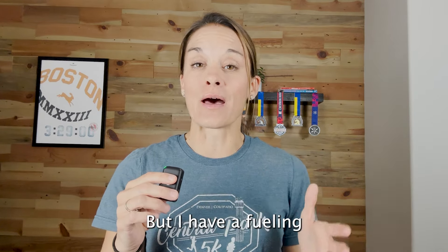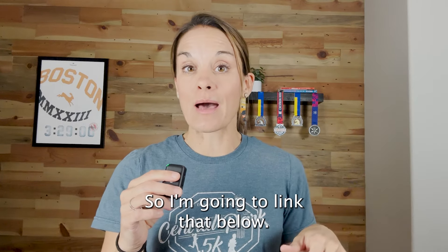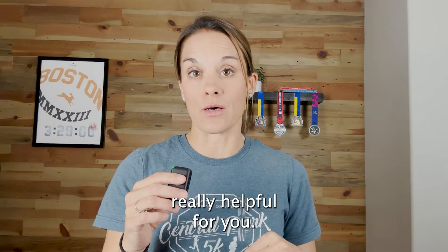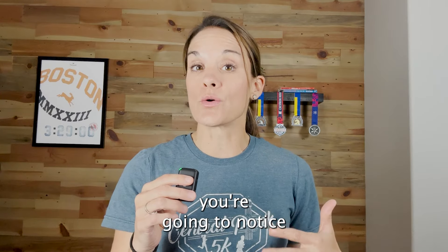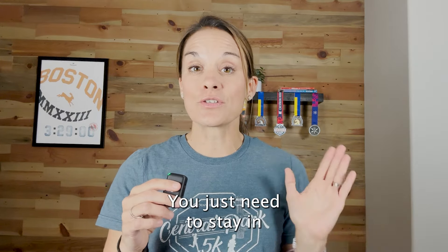What I find is that a lot of people with fueling — and even hydration — think they don't have to worry about it early on, so they just don't fuel. Really, anything over 70 minutes you should be fueling for, and anything that has speed in it, even if it's only 45 minutes, you should be fueling for that as well.